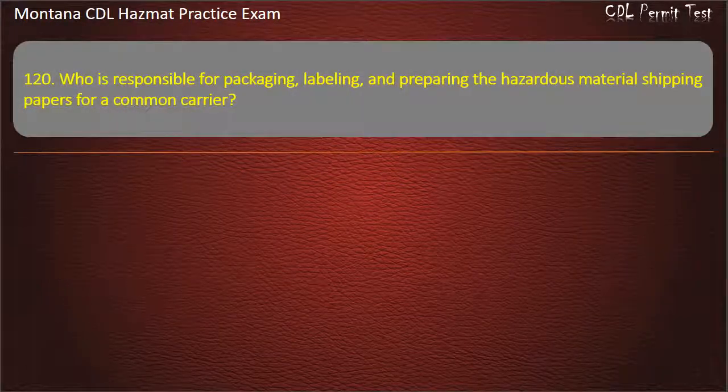Question 120. Who is responsible for packaging, labeling, and preparing the hazardous material shipping papers for a common carrier? Shipper; carrier. Answer: Shipper.